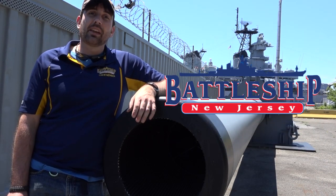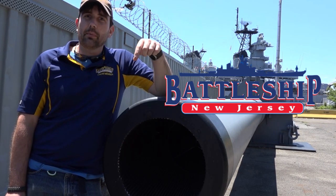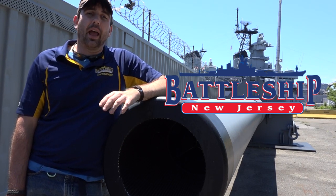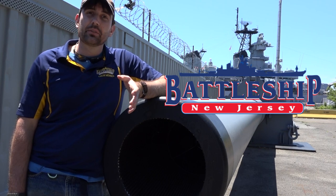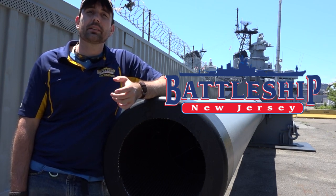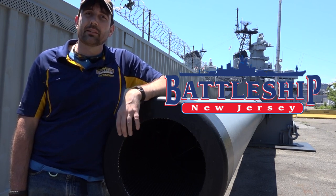Thanks for watching. If you have any other questions like the ones we answered in this video, drop them in the comment section below and we'll get back to you. If you would like to know ways you can support the museum and our YouTube channel, check the description below for ways to donate. Remember to like, share, and subscribe so that you're notified when we produce new content.